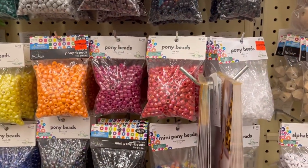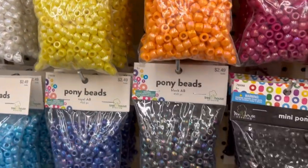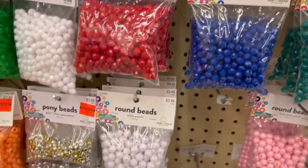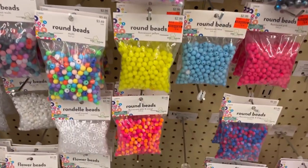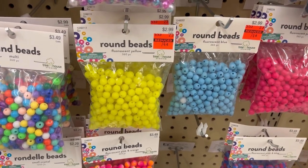So anywhere you see an orange sticker, that's on clearance. Pony beads are $0.62. These faceted beads are $0.49. Some more pony beads, and some more round beads — those are $0.74.